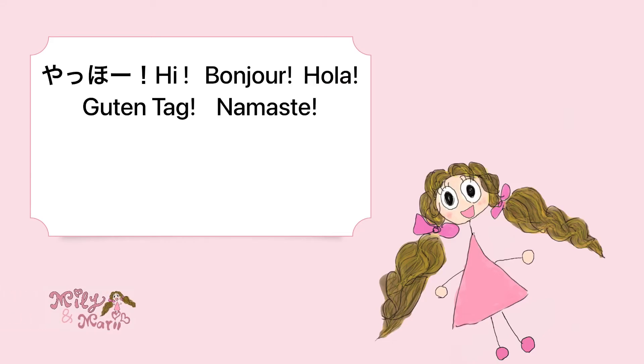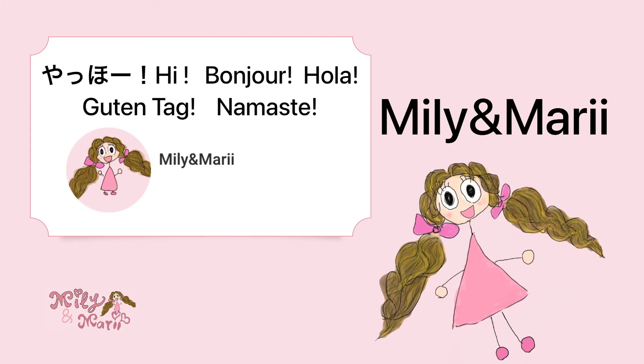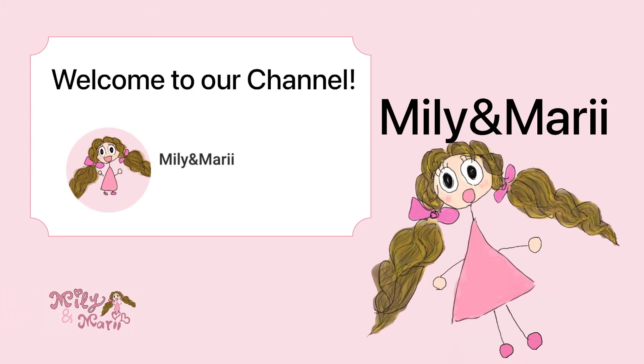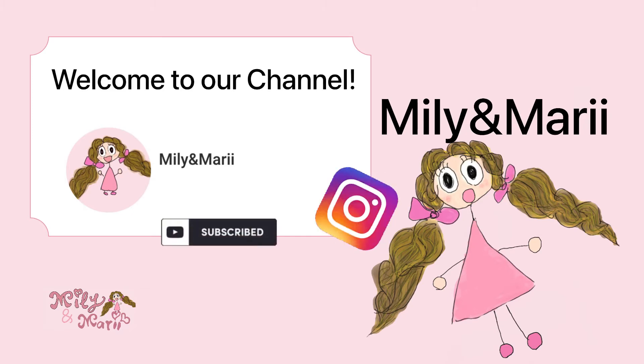Hello! Namaste! It is Millie and Mari. Welcome to our YouTube channel. We are teaching Japanese on YouTube and Instagram as well. So why don't you learn Japanese with us?